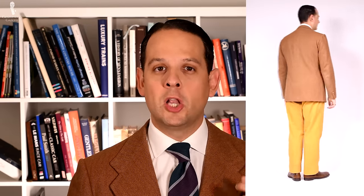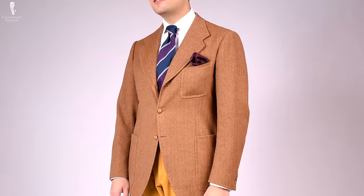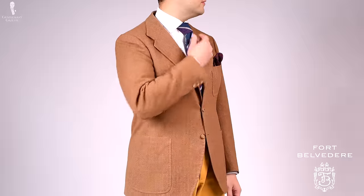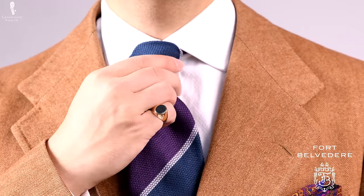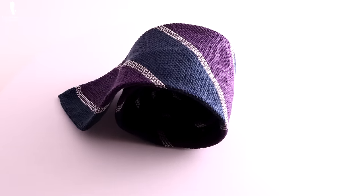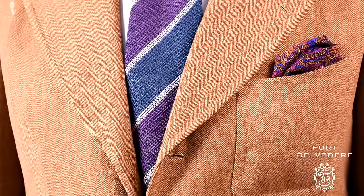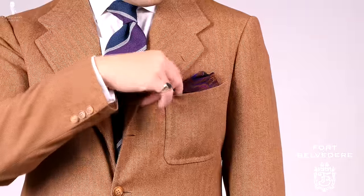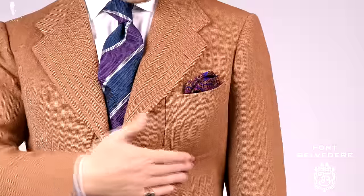I'm combining the jacket with a pair of mustard-colored pants that have some room because I have big thighs, and they have large cuffs — exactly what you should go for as a tall man. I'm wearing boots with it. My shirt has a subtle waffle texture and is white. My tie is from Fort Belvedere with an oversized diagonal stripe, which makes me look a little shorter. The tie is also a wool grenadine, which adds texture, and is combined with the herringbone pattern in my jacket. A pocket square picks up the purple tones of the tie and works harmoniously together.